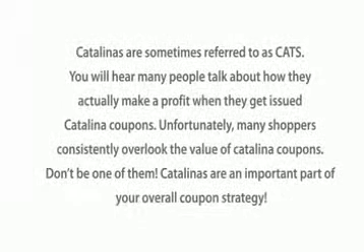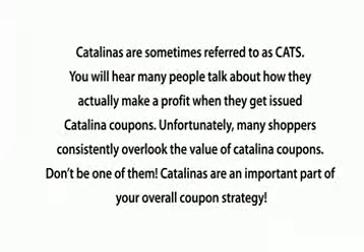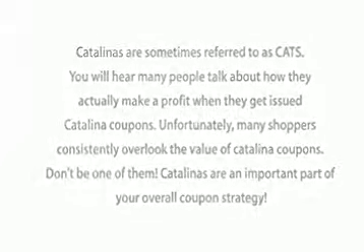Catalinas are sometimes referred to as cats. You'll hear many people talk about how they actually make profit when they get issued Catalina coupons. Unfortunately, many shoppers consistently overlook the value of Catalina coupons. Don't be one of those. Catalinas are an important part of your overall coupon strategy.